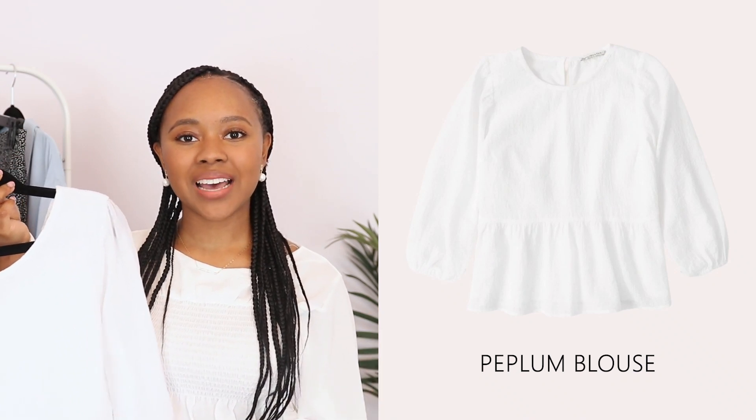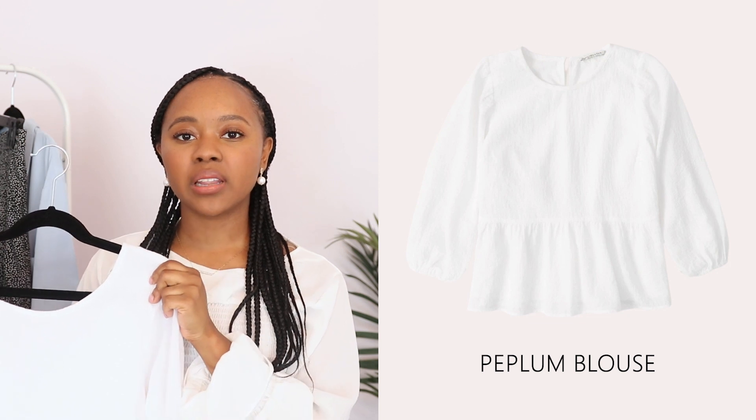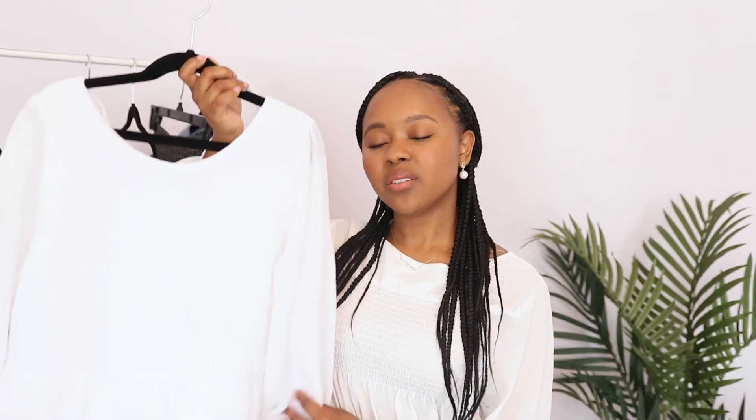The next piece is this white top. It checks off two things for a modest summer item — it's white and it's made of a linen blend, so it's a lightweight, breathable material even though it's long sleeve. It also has a cute peplum style. When picking pieces for your capsule wardrobe they don't always have to be boring — you can go for something that caters to your style. Because of the lightweight fabric, I'm actually able to tuck in the peplum so I can wear it multiple ways.